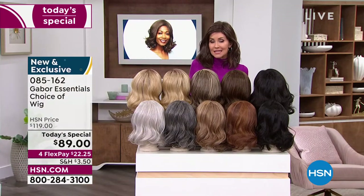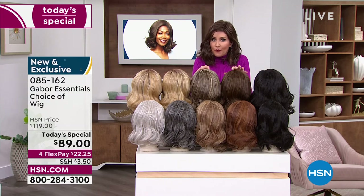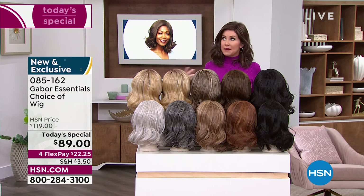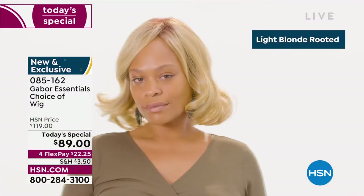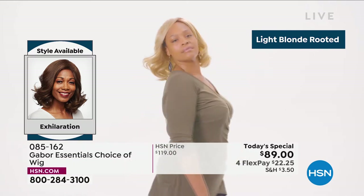Go to hsn.com — your best bet, always go to hsn.com. Maybe go ahead and download the HSN app. We are here for you, and this is Customer Appreciation Month. One of your favorite brands is Gabor — look at this new style in the Exhilaration.